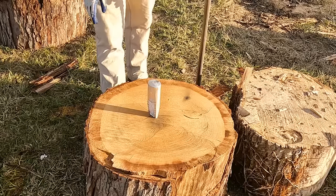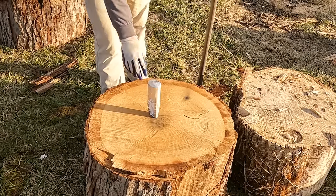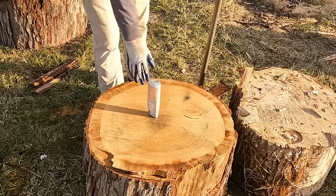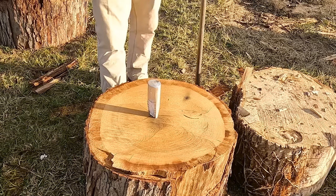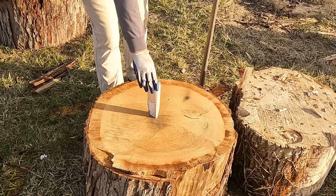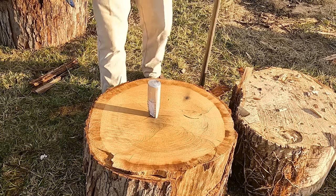Those steel wedges you buy at the hardware store that I use here all the time — they'll bounce out on you when you start driving them into your timber. That one right there went right in. I thought it would mushroom on the top but it went right in. So far so good.